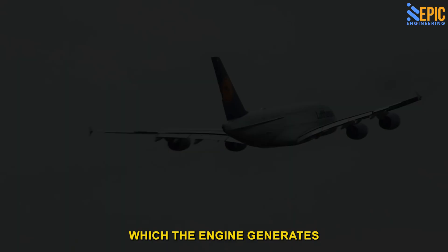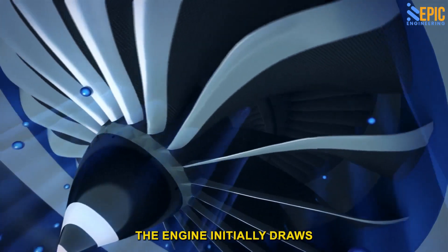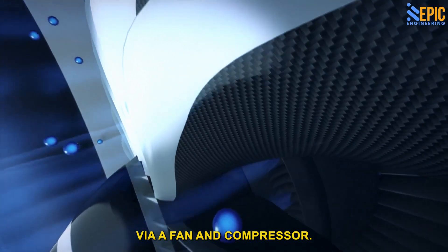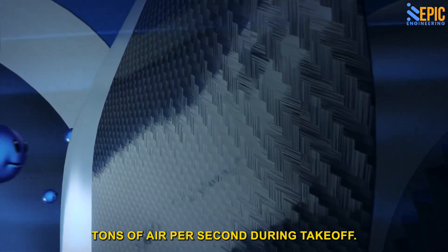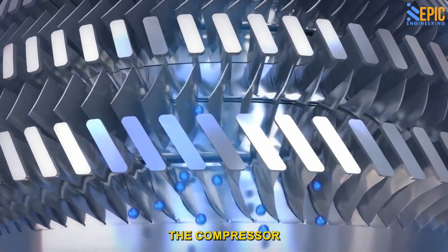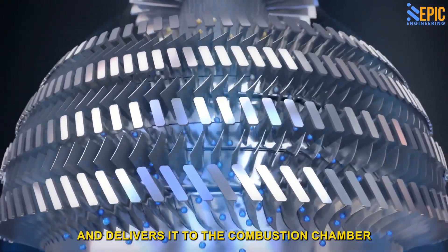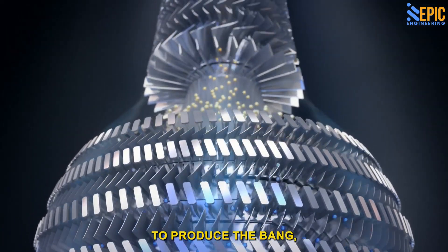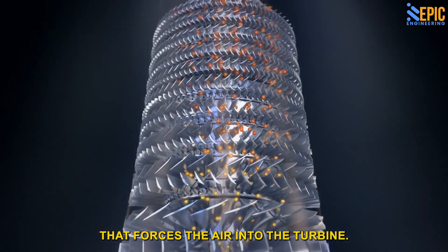The process through which the engine generates thrust may be divided into four stages. The engine initially draws in a considerable volume of air via a fan and compressor — a typical commercial aircraft takes in 1.2 tons of air per second during takeoff. The compressor then pressurizes the air and delivers it to the combustion chamber, where fuel is mixed with the air to produce the bang responsible for expansion that forces the air into the turbine.